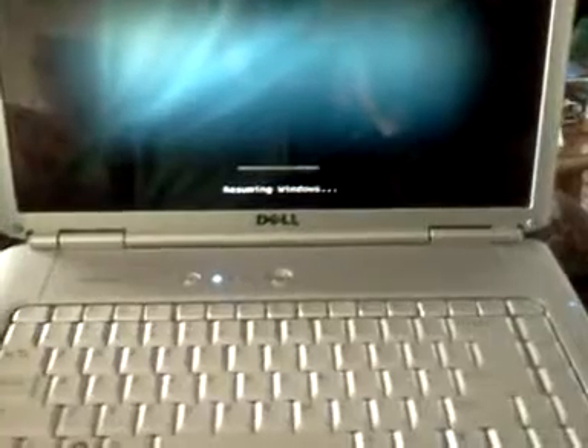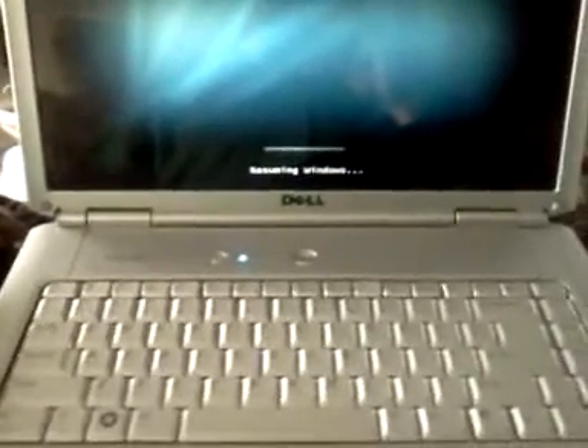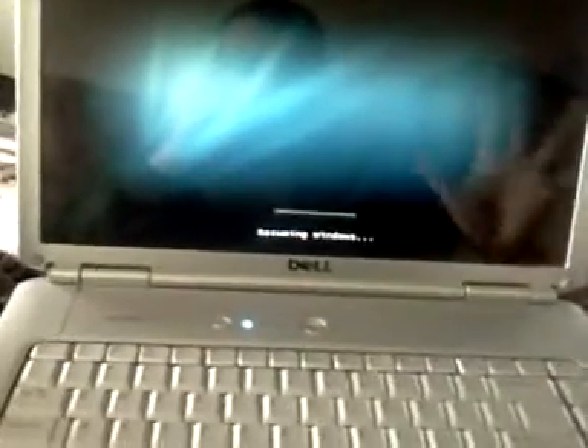I'm going to start it up here. I figured I'd give the full video just so you know I'm not doing anything. And just so you know, my little wireless switch is on.